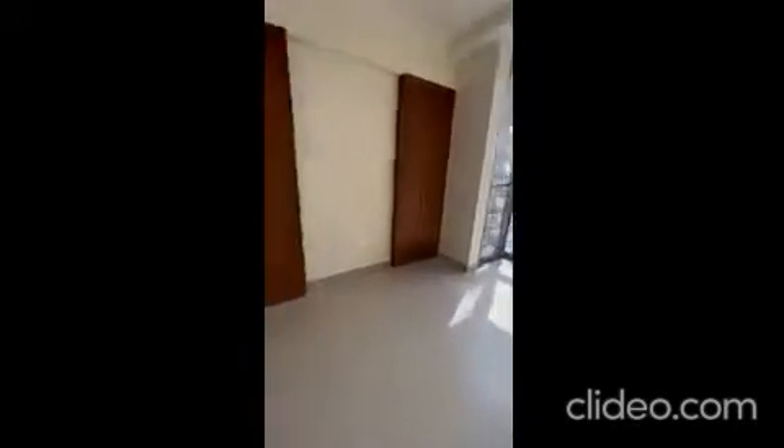Bedroom — master bedroom actually. Walk-in closet, wardrobes. Amazing, amazing view.